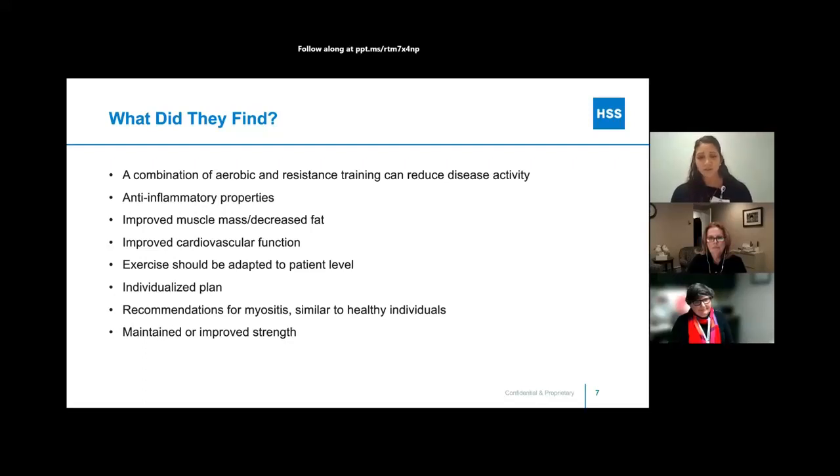Honestly, the recommendations for exercise in individuals with myositis are very similar to the recommendations for healthy individuals — exercise should be tailored to the individual's current level of function, and it's going to benefit them in general to maintain or improve strength. A lot of the studies found that patients were able to maintain their current level of function or improve their strength in the best case scenarios.